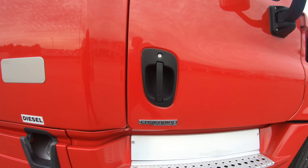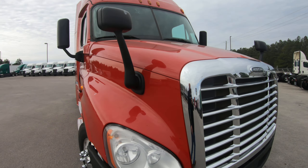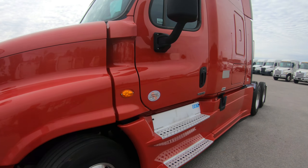One of the nice things with the select trucks is all the benefits that it comes with. This one does have — you can see from the exhaust — the bunk heater. And this one also has a side window. Cascadia Evolution package.